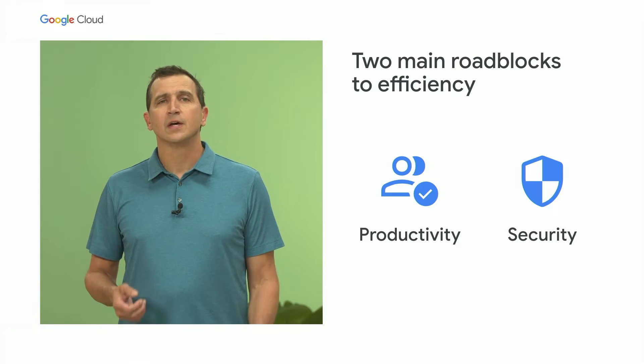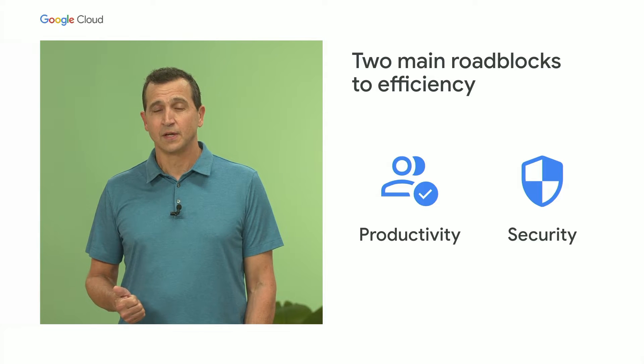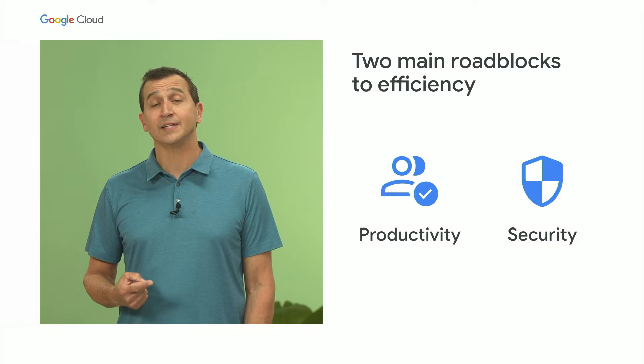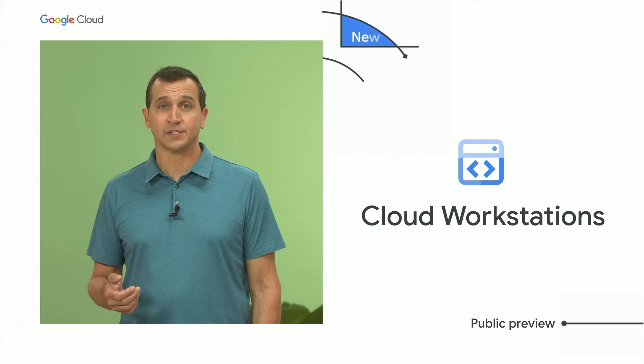For example, streaming-based solutions may introduce unwanted latency, and running your specific containers may not be fully supported. Solving developer velocity challenges requires a two-pronged approach: how do we not only make it easier for developers to build applications, but also easy for IT admins to securely scale dev environments? To address this, I'm excited to announce the availability of Cloud Workstations.